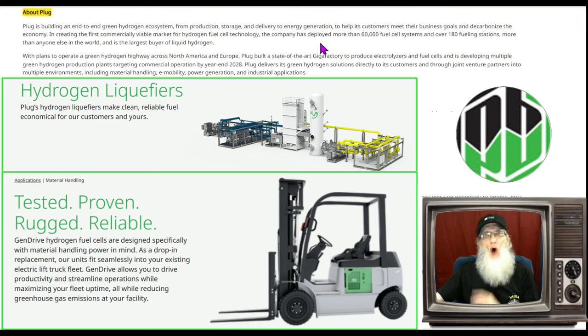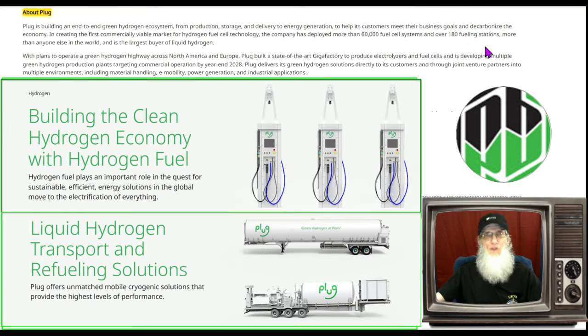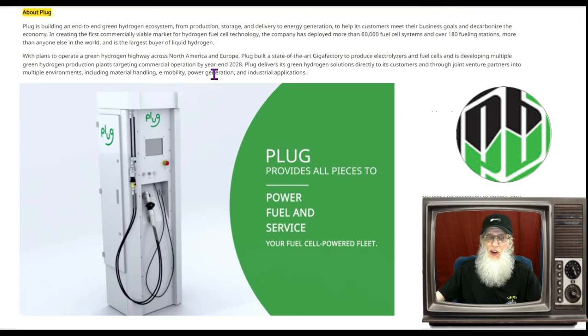Plug is creating the first commercially viable market for hydrogen fuel cell technology. The company has already deployed more than 60,000 fuel cell systems and over 180 fueling stations — more than anyone else in the world. They are the largest buyer of liquid hydrogen, with plans to operate a green hydrogen highway across North America and Europe. Plug built a state-of-the-art gigafactory to produce electrolyzers and fuel cells, and is developing multiple green hydrogen production plants targeting commercial operation by year-end 2028.